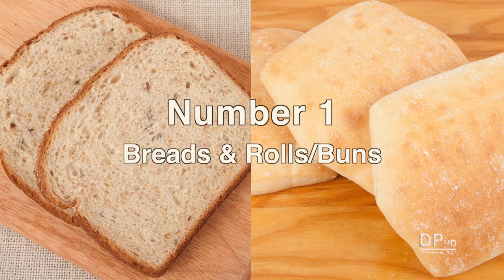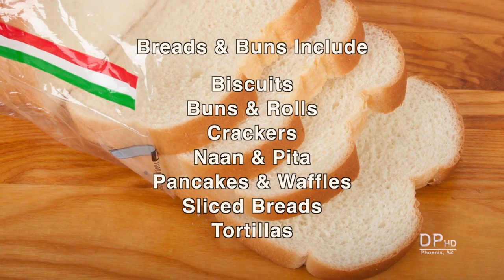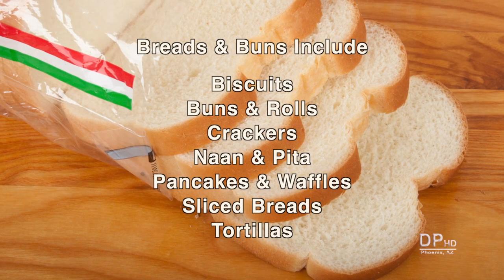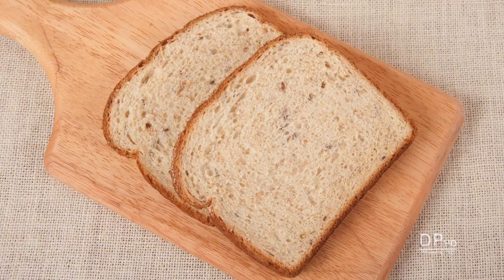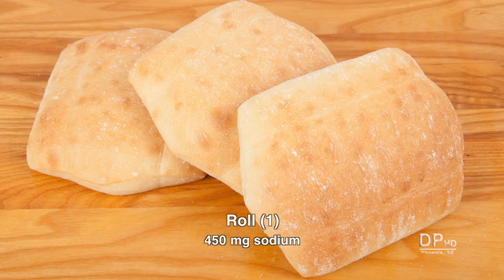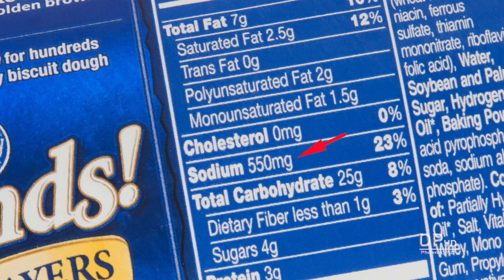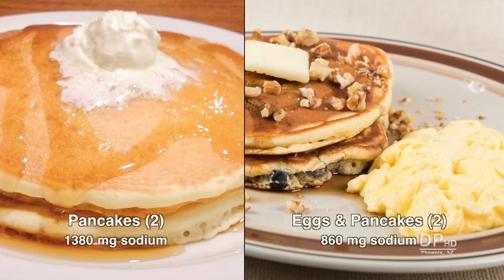The number one source of sodium in the American diet is breads and rolls. This category includes biscuits, buns and rolls, crackers, naan, pita, pancakes, waffles, tortillas, and more. One slice of bread can have 150 milligrams of sodium or more. Just two slices can provide between 200 to 450 milligrams. A sandwich made with a roll starts at 450 milligrams. One biscuit can provide over 500 milligrams. Two pancakes have almost 1,400 milligrams of sodium, while homemade pancakes and eggs has less than 900 milligrams.